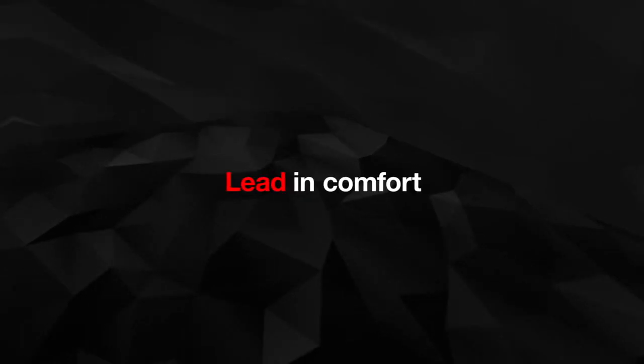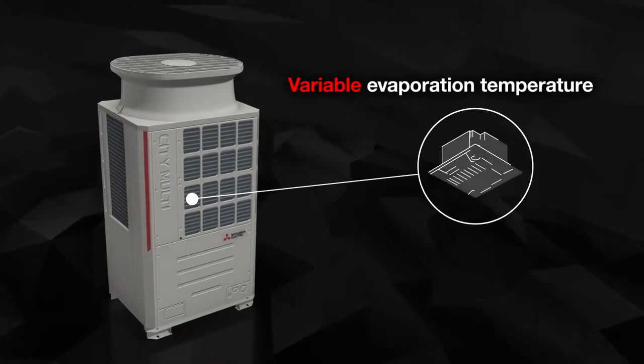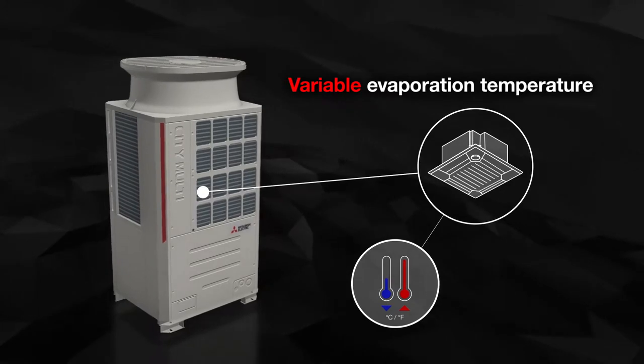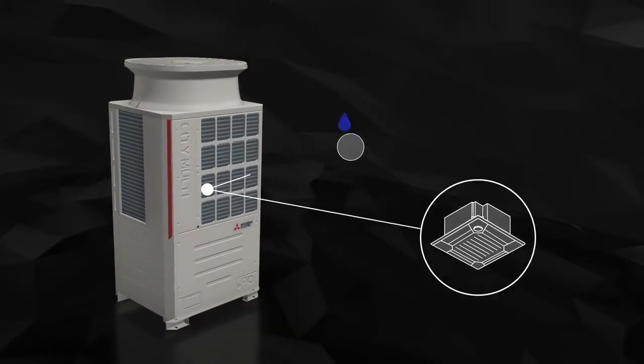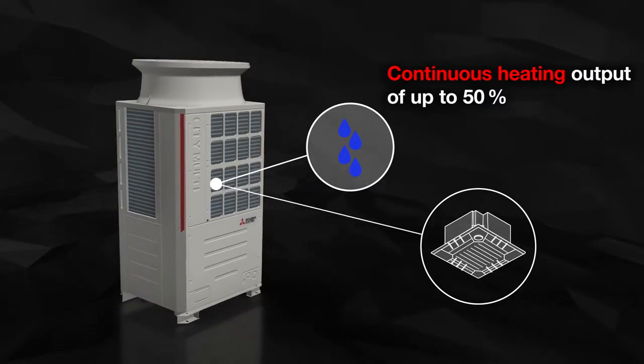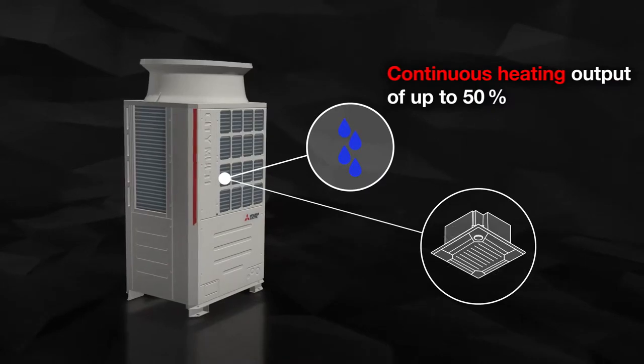In daily operation, the new Citi Multi VRF systems offer a significant lead in comfort. The variable evaporation temperature ensures milder blowout temperatures while cutting energy consumption at the same time. The heat exchanger performs defrosting on alternate sides, delivering considerably greater comfort and a continuous heating output of up to 50% even during the defrosting process.